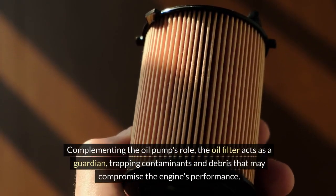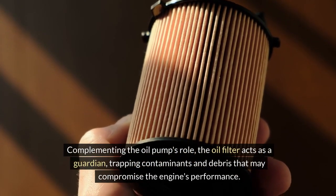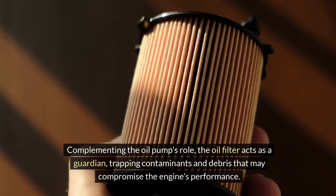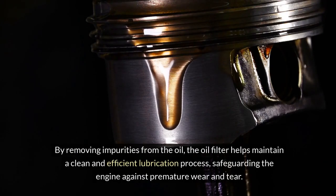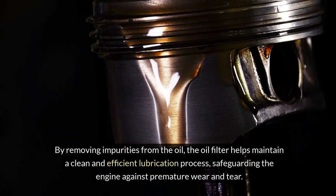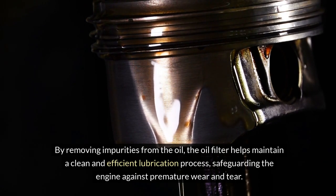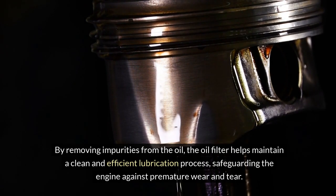Complementing the oil pump's role, the oil filter acts as a guardian, trapping contaminants and debris that may compromise the engine's performance. By removing impurities from the oil, the oil filter helps maintain a clean and efficient lubrication process, safeguarding the engine against premature wear and tear.